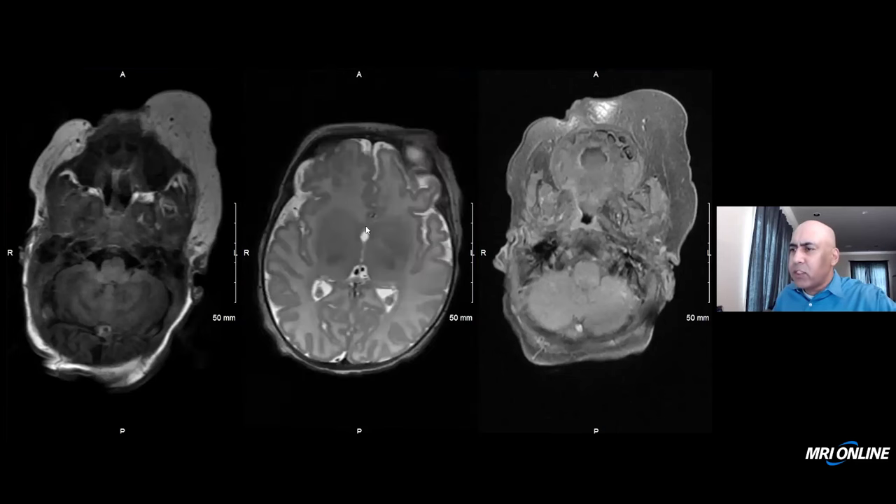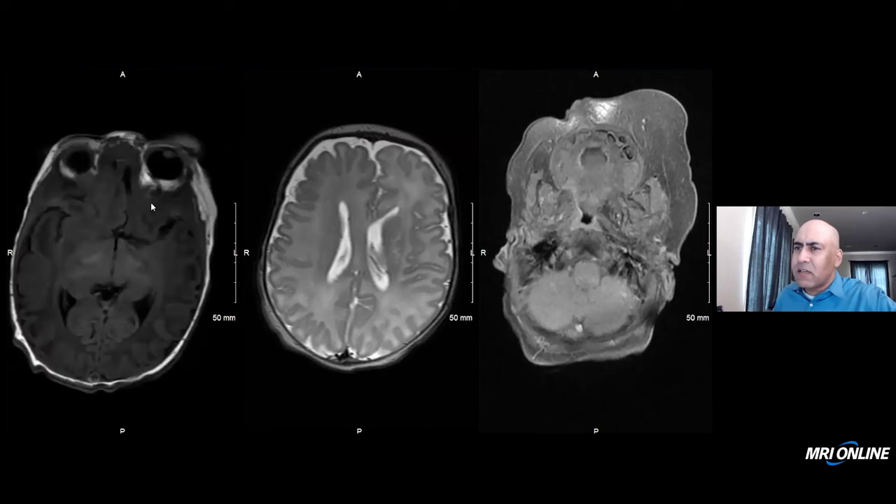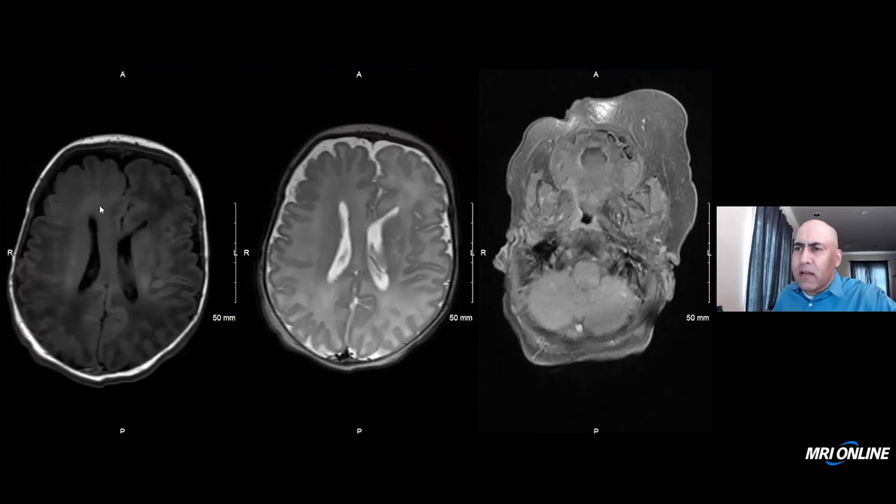Going back to the T2-weighted image and looking at the cerebral hemispheres, the right cerebral hemisphere protrudes a little bit over to the left of midline. If you actually measure it, the right cerebral hemisphere is a little bit larger than the left. Looking at the T2-weighted image of the white matter, it's a little bit more hypointense than the left, and additionally a little bit more hyperintense on T1-weighted imaging than the left cerebral hemisphere white matter. It's noted that in a one-month-old, this T2 hyperintense, T1 hyperintense appearance of the white matter is normal.